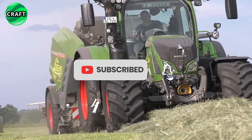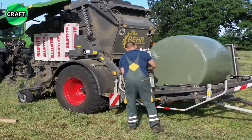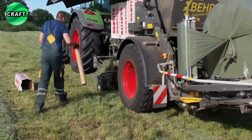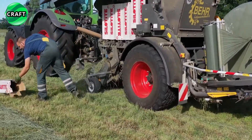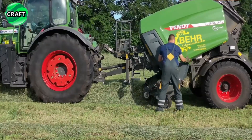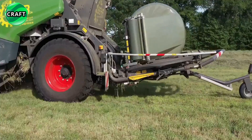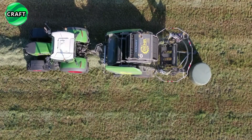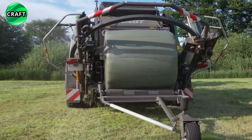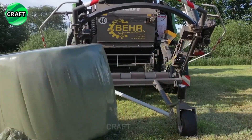One of the outstanding features of the Fentrotana 160V baler is the innovative rotor design. The rotor features durable teeth that effectively grip the hay, ensuring a clean, even feed into the chamber. This ensures that the bales are tightly compacted and free of loose debris, resulting in high-quality bales that are easy to handle and store.